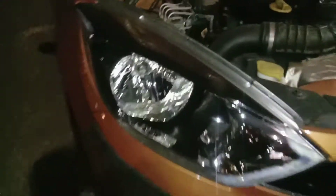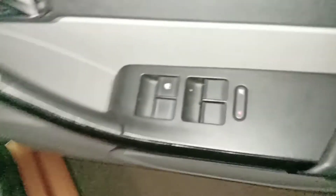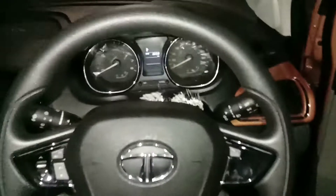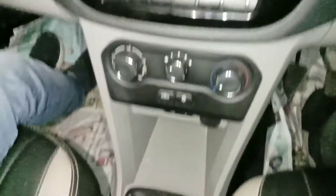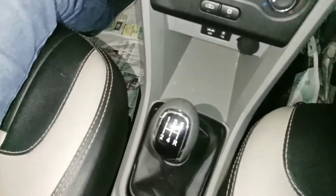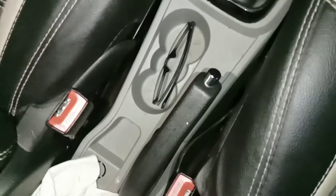Let's go inside and see what the car looks like inside. The dashboard looks good inside. This is your power window switch and automatic adjustable looking glass. This is the steering wheel with music control and AC. This is the company-fitted music system. This is the AC manual control, the gear, and the handbrake.